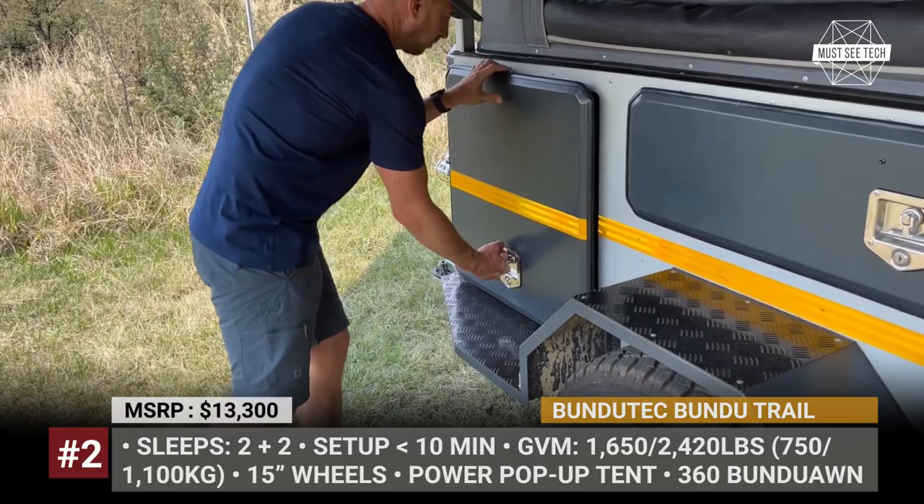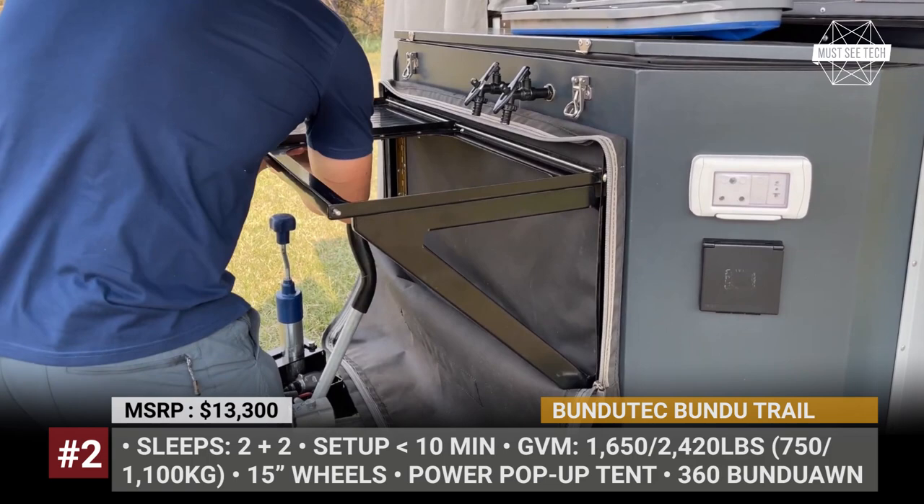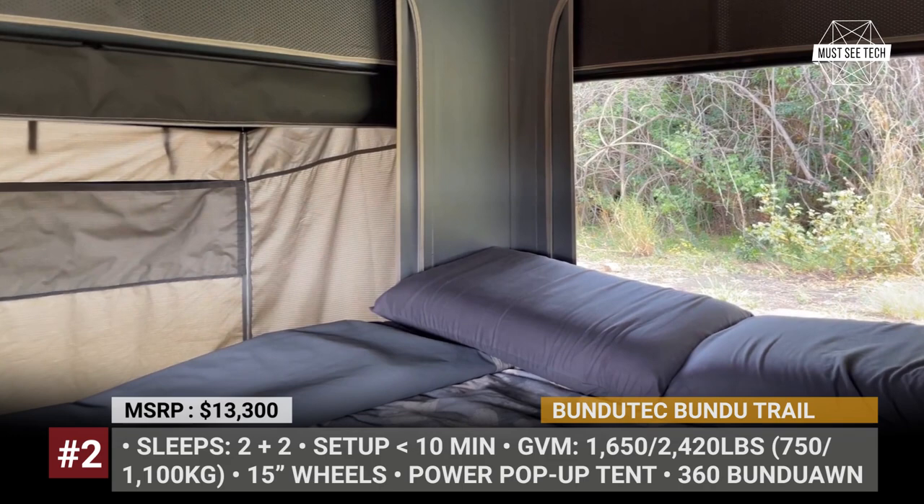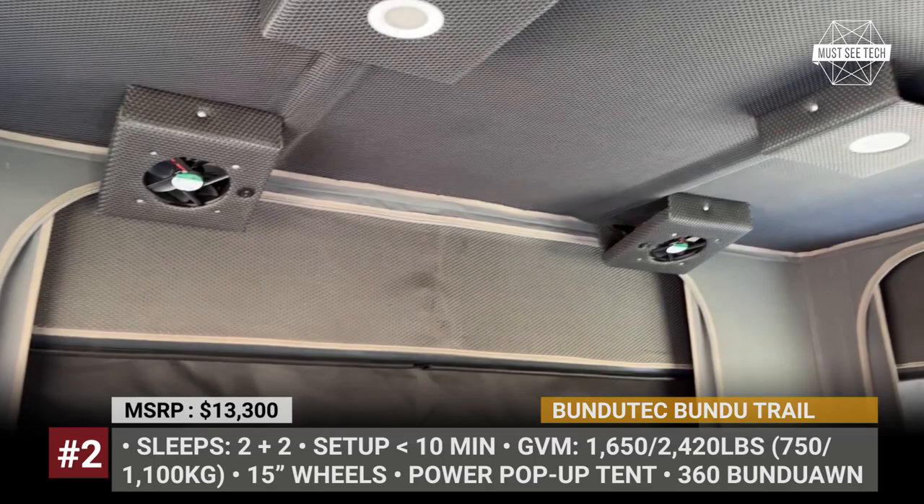Its kitchen is integrated into the sidewall and has everything to accommodate the needs of a group of four, starting from a two-burner gas stove and fridge to forks, wine glasses, and a small spice organizer. The main hard-roof bedroom has a large double mattress, four ceiling fans, and two ceiling lights. At the push of a button, the sleeping capacity increases to four thanks to the standard-fit electrically-operated roof tent.